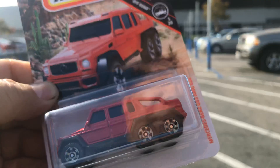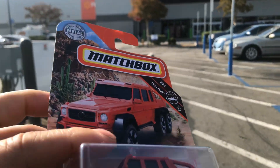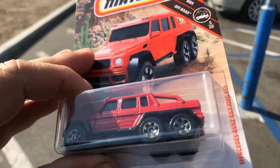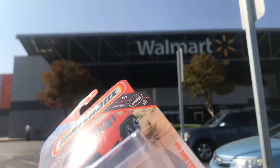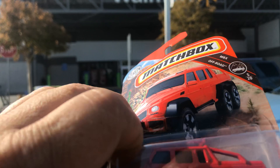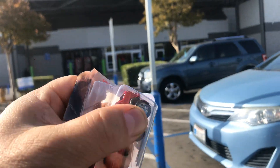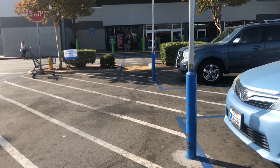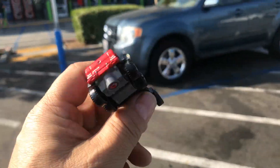Welcome back to Place Collectibles channel from City of Industry, California. Today is Thursday, October 10, 2019. Got this awesome Mercedes-Benz G63 6x6 at Target earlier. I'm here now from Walmart. Let's open it up — we got a Hot Wheels lucky find. For safety guys, check it out. Opening it up — there it is. Put the package in my pocket so I don't get accused of stealing.